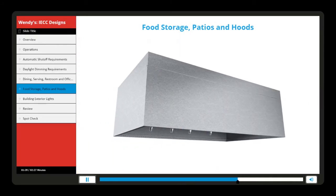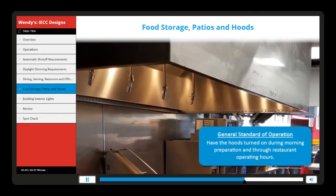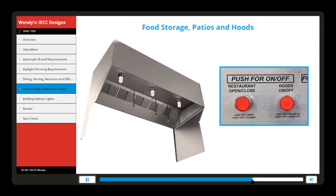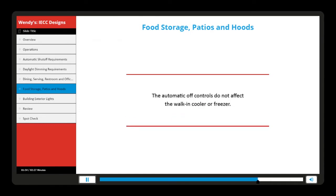The general standard of operation for the hood system is to have the hoods turned on during morning preparation and through restaurant operating hours. Hoods should be turned off after clean-up is complete. The automatic off controls do not affect the walk-in cooler or freezer.